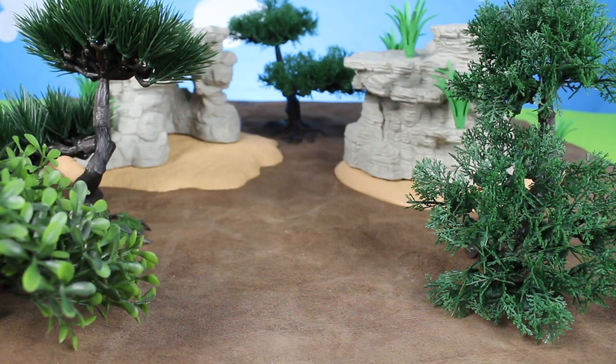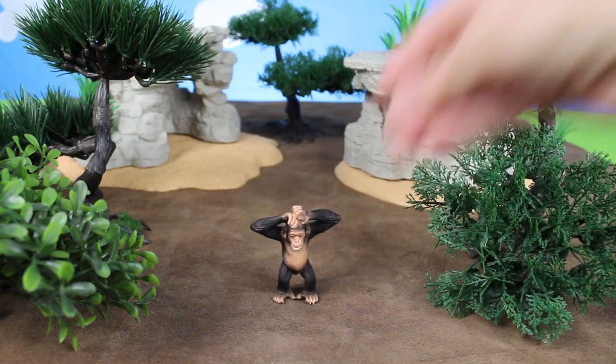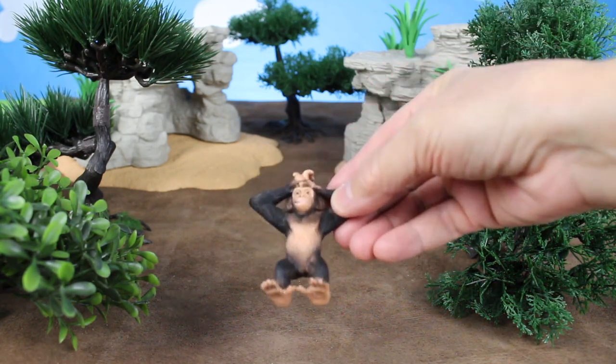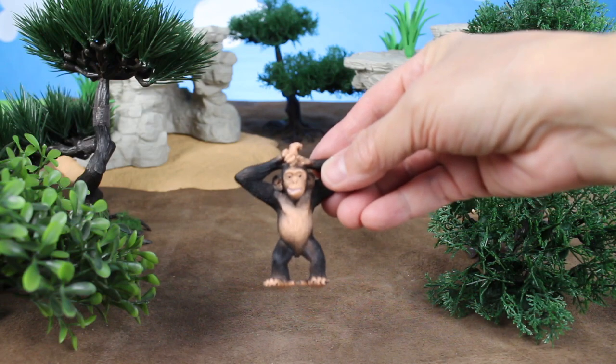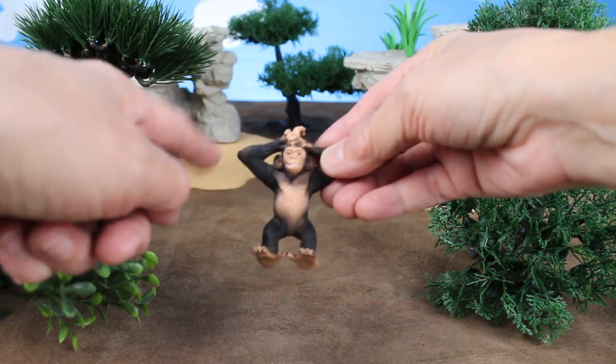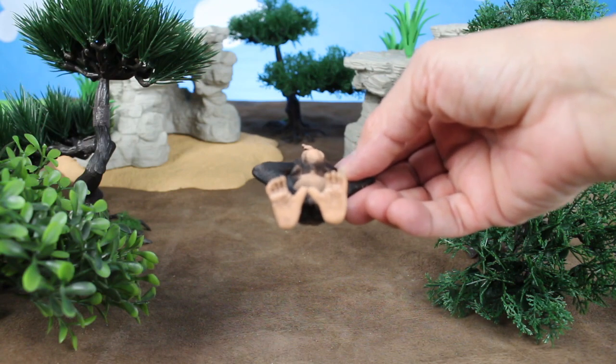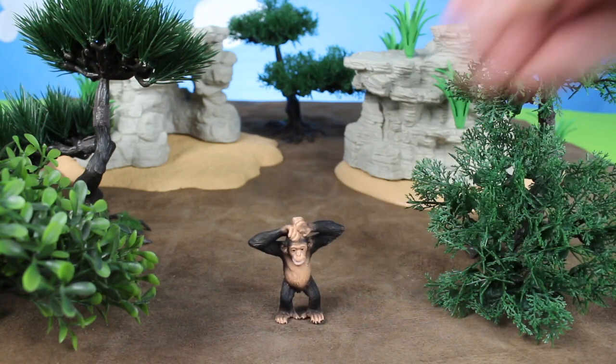And we have a cute chimpanzee. These chimpanzees are so adorable. It has black hair on its body and cute little feet. They live in the jungle.